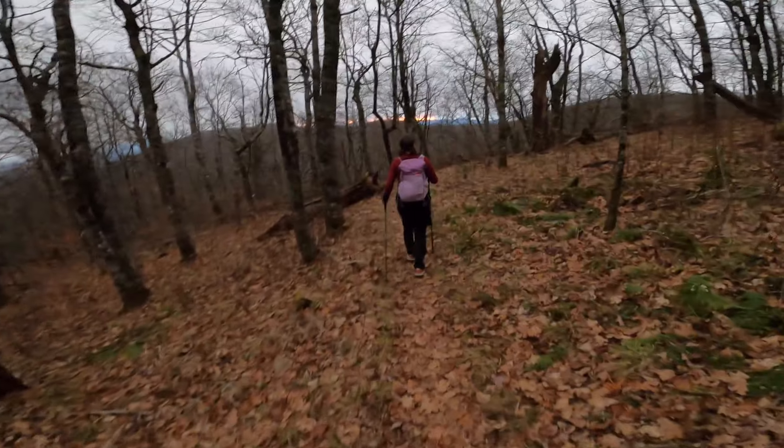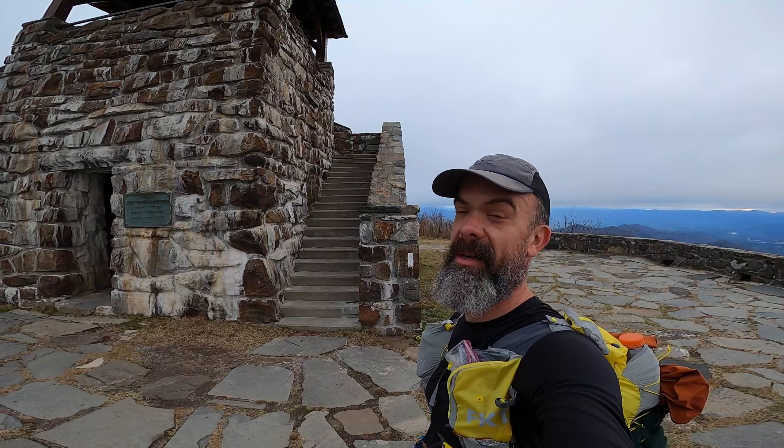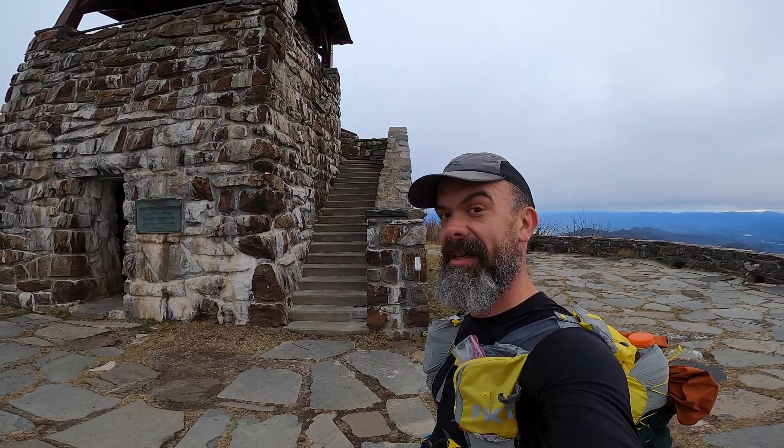This is the obligatory video showing that we were running. We're on top of White Ball, which I think is the tallest point on the whole place. We've come right about 40 miles, and so we have somewhere around 15 to 18 left, something like that.